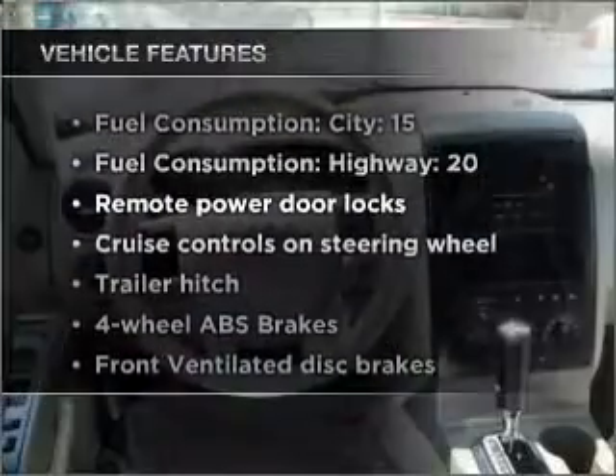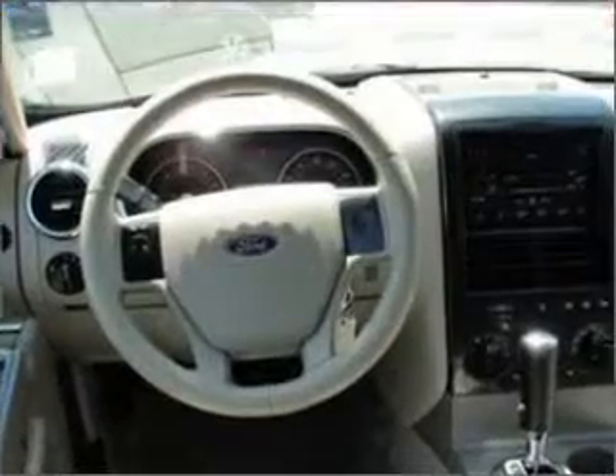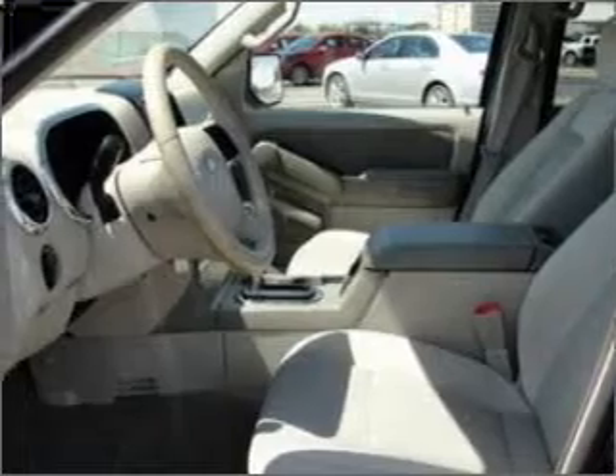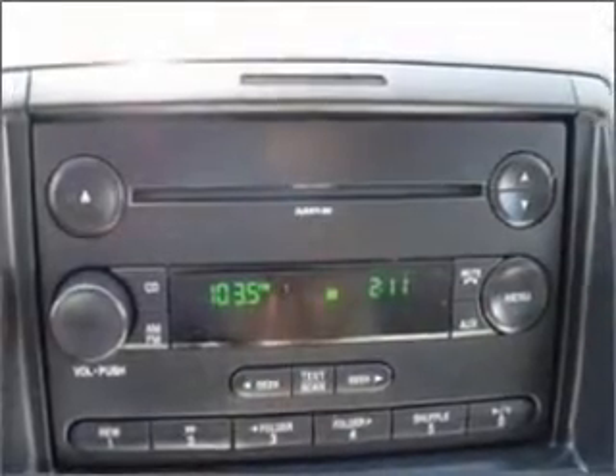you won't want to miss out on the opportunity to own this amazing vehicle. Air conditioning, power door locks, power windows, power steering, cruise control, power mirrors, an AM-FM stereo with a CD player, and an adjustable tilt steering wheel.